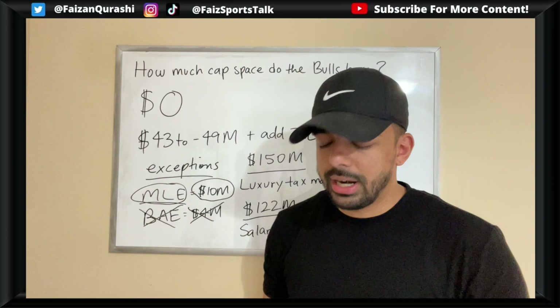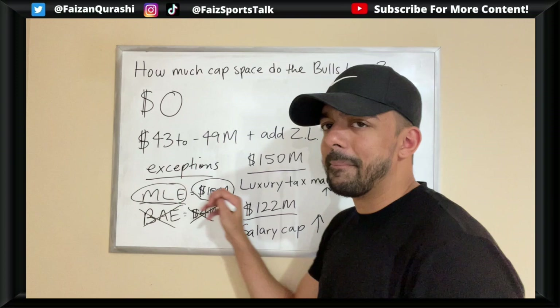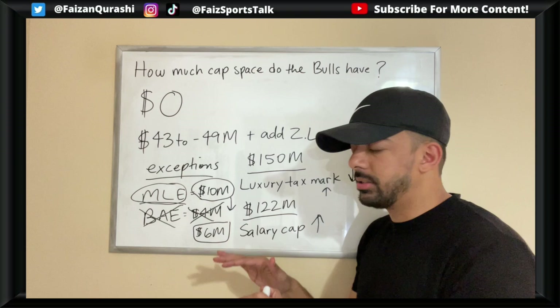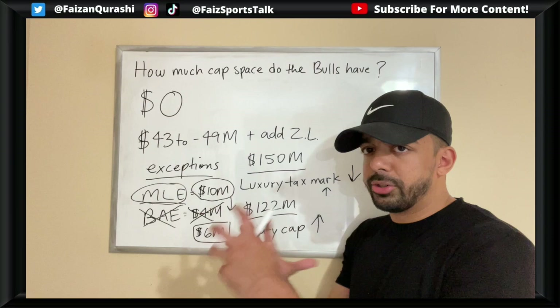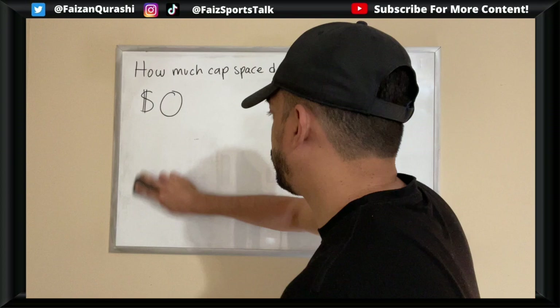When you add Zach LaVine and all the players who might re-sign, the Bulls will obviously be over the salary cap and likely under the luxury tax. However, if they still end up over the $150 million luxury tax mark, that mid-level exception drops from $10 million down to $6 million — a penalty, because the NBA doesn't want teams going over the luxury tax. I'm projecting them slightly under when all numbers are crunched.